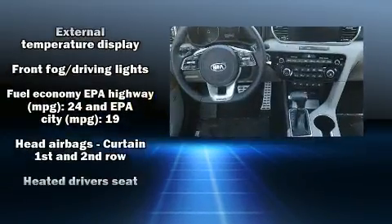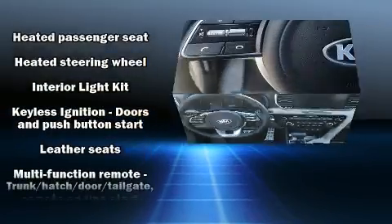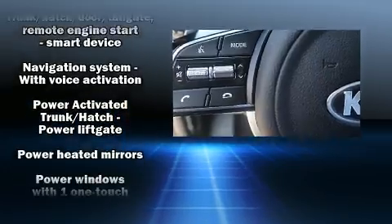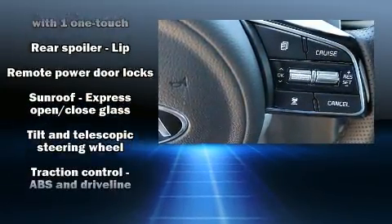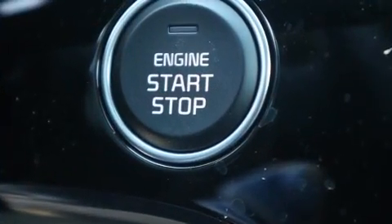Kia ensures the safety and security of its passengers with equipment such as front-side impact airbags, ignition disabling, and four-wheel disc brakes with ABS. Adaptive Cruise Control maintains a preset distance behind the car ahead of you, simplifying highway driving and enhancing safety.